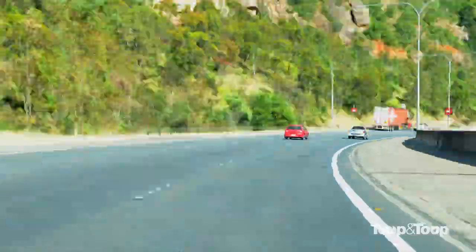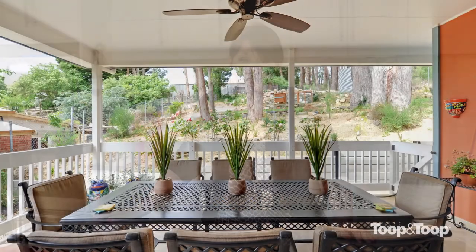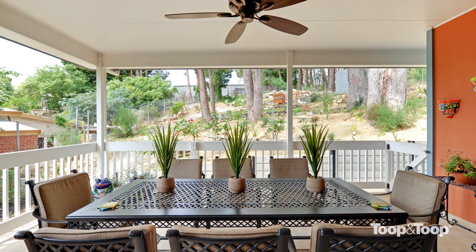To view this brilliant property based at Uraidla, with its fabulous outdoor entertaining areas and fantastic Hills views, call me now or have a look at www.toop.com.au.